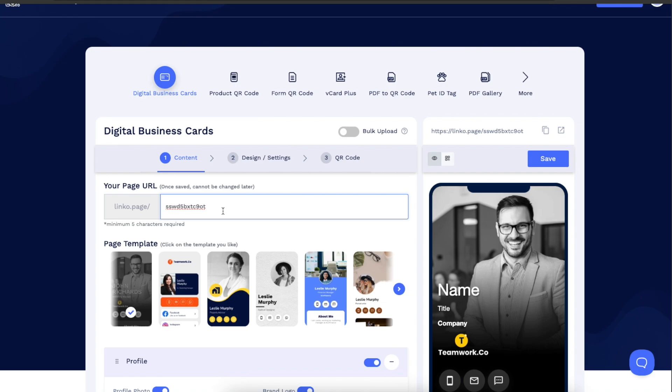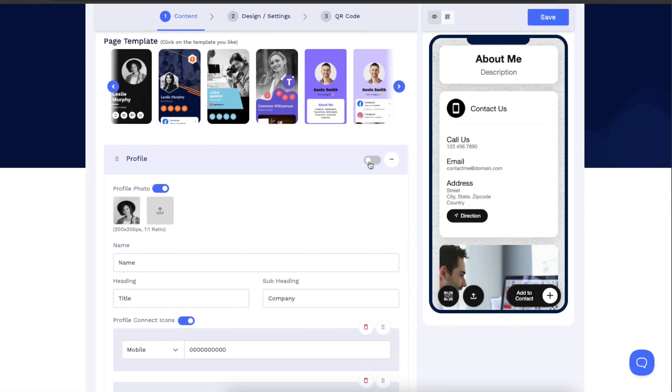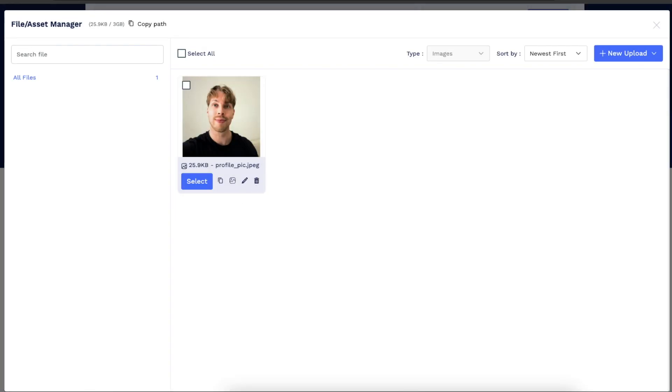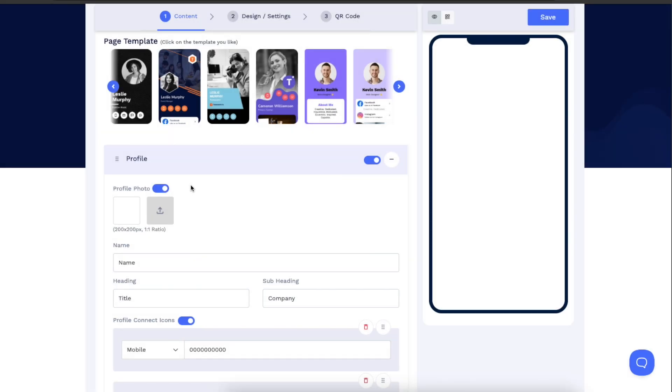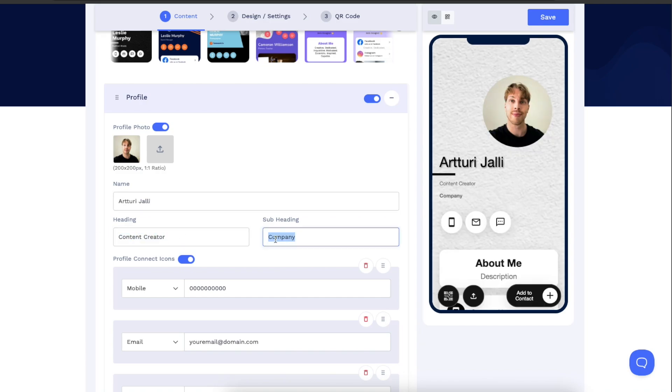I truly believe that this platform is so easy to use that you don't even need to watch any tutorials. You can just sign up and start creating, going with the flow, because the app will guide you through the process very clearly — even if you have never created QR codes in your life before. Also, everything runs smoothly online so there's obviously no need to download anything.